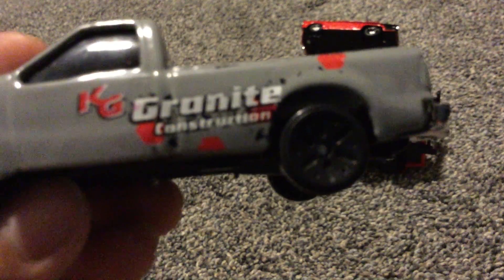Okay, and this is a pickup truck construction.